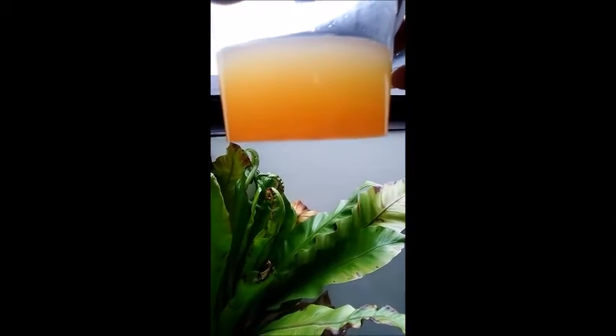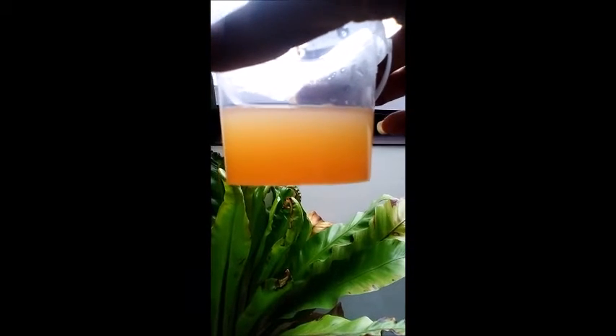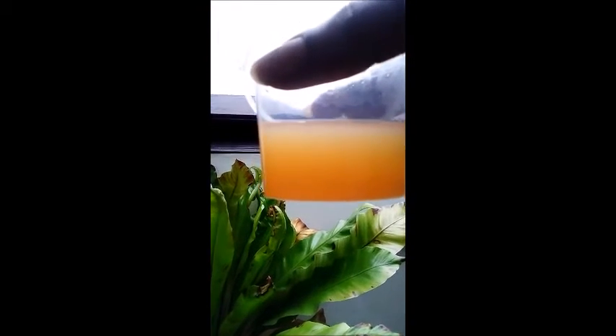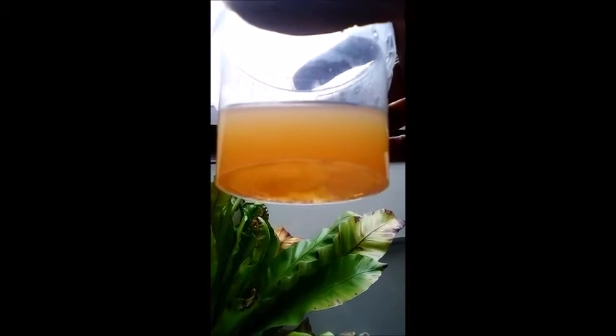Check this out guys — this is another pee check for filtration. Definitely filtering in this one. I got some good filtration here, it's not a lot, but I got some good filtration. You can see the sediments at the bottom.